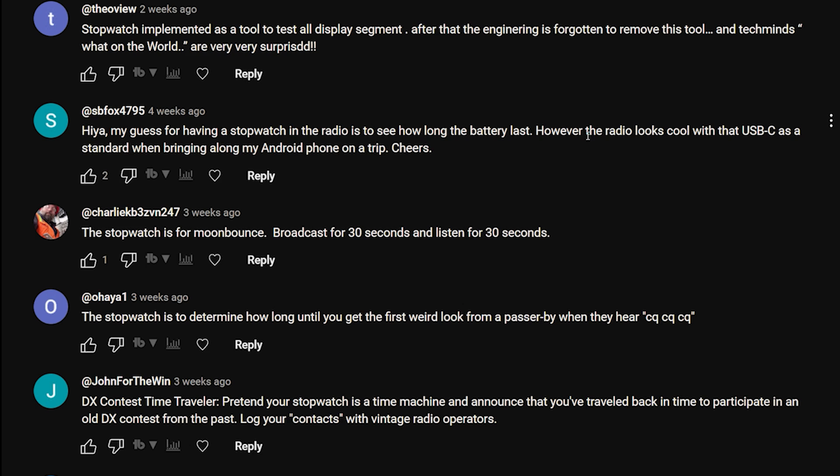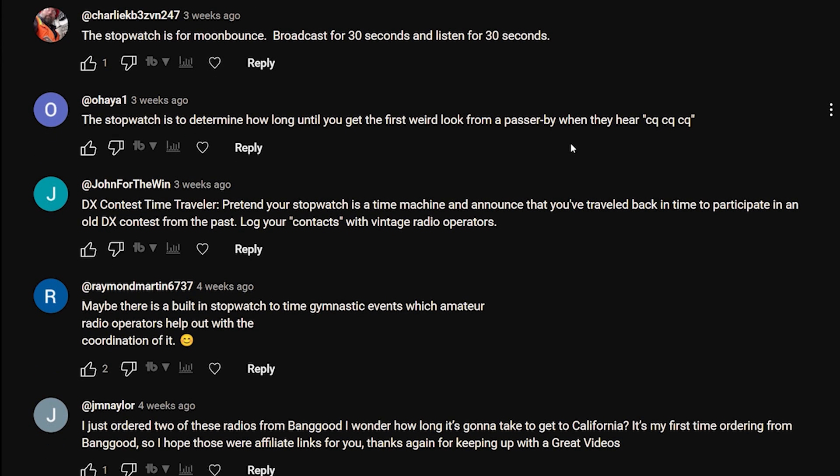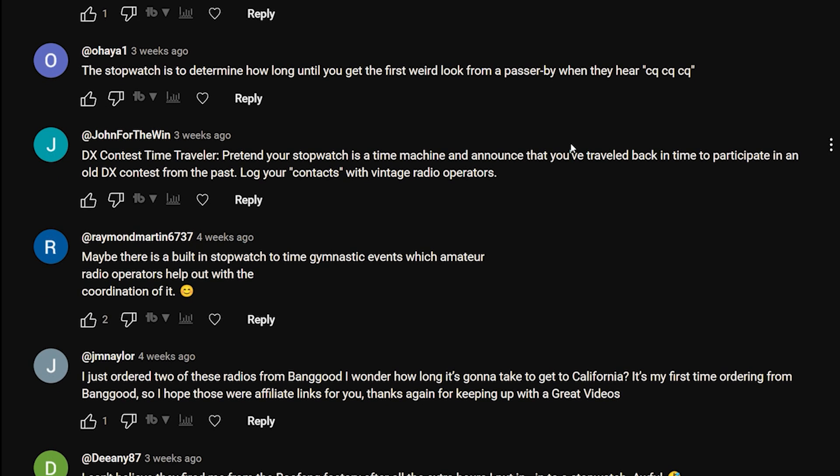Charlie something: 'The stopwatch is for moon bounce - broadcast for 30 seconds and listen for 30 seconds.' Ohia One: 'The stopwatch determines how long until you get the first weird look from a passerby when they hear CQ CQ CQ.' Tell you what, that has happened - I was doing some antenna testing up at a local woods, picnic area, and so many people came over to say 'what are you doing?'